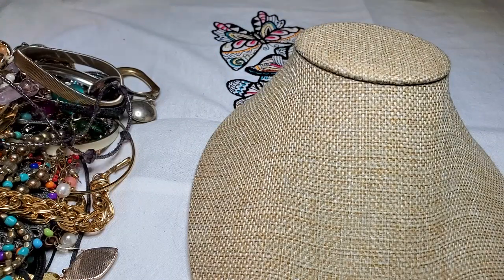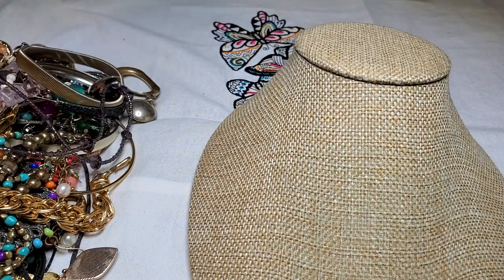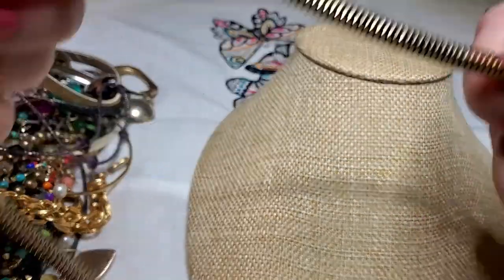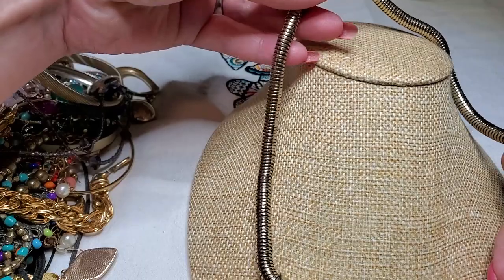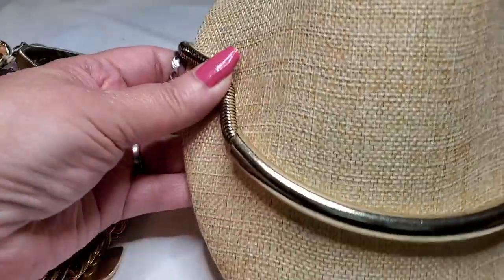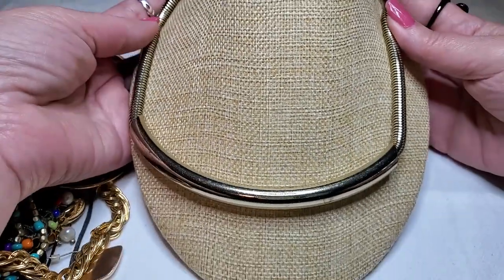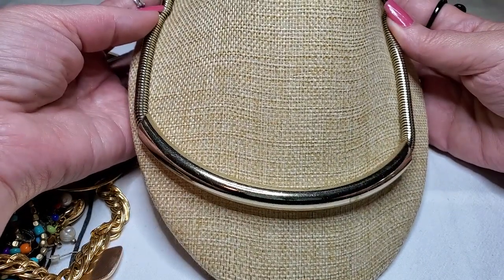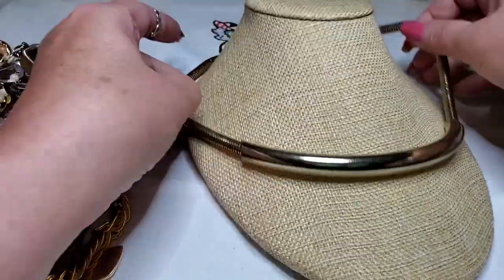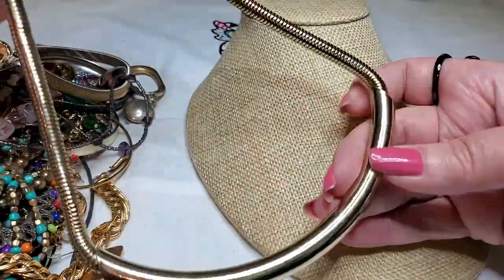And then we have another necklace — there's a bar, gold tone, snake chain, very large, lobster claw clasp, no name on it. That's how it would look. You always see these with the thinner chains — I like this one with this chain. That's very interesting.